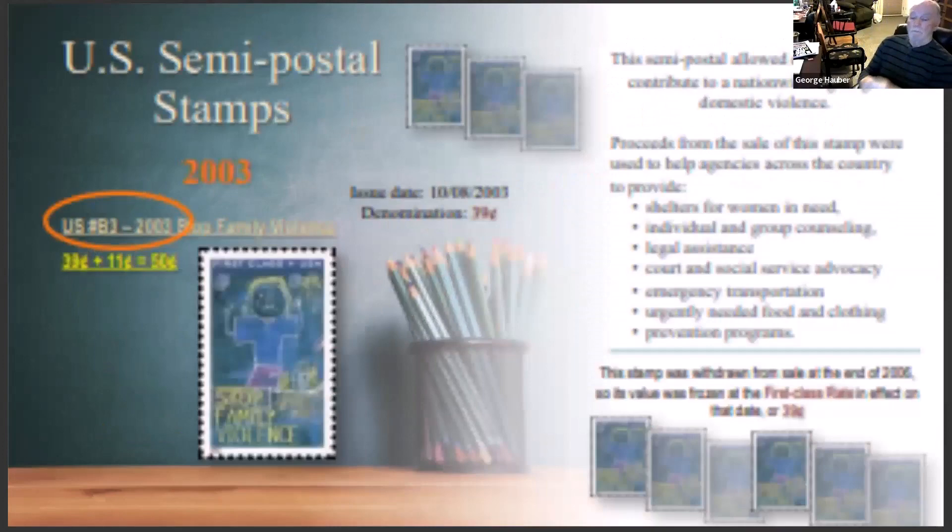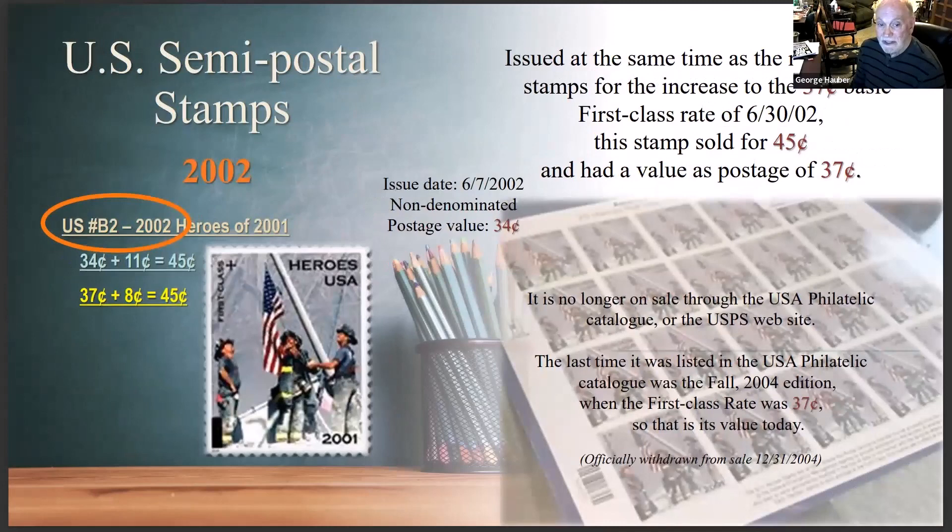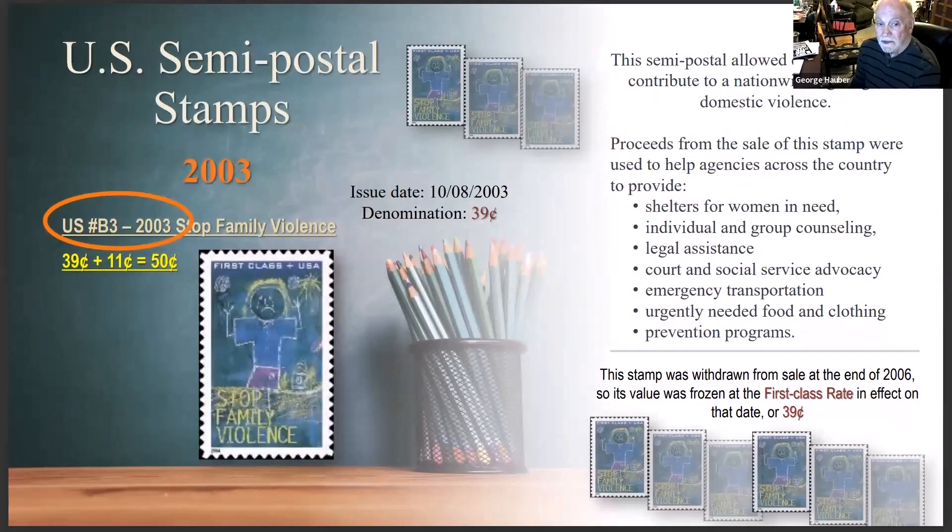The second semi-postal, the B2, came out in 2002, and the first-class rate was confusing then — it changed in mid-course shortly after the stamp was issued. The third stamp in 2003 was 39 cents and raised money for shelters for women, individual and group counseling, legal assistance, courts, and social services — but it was an ugly stamp, in my opinion.